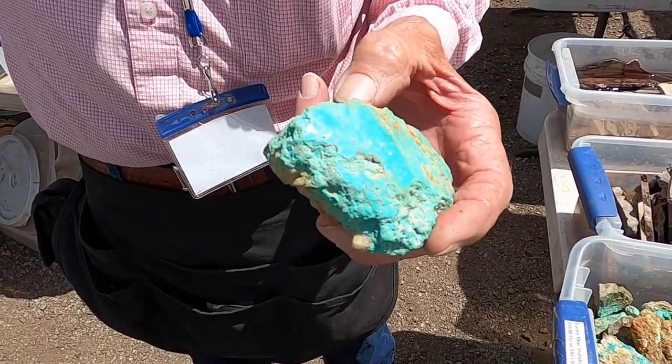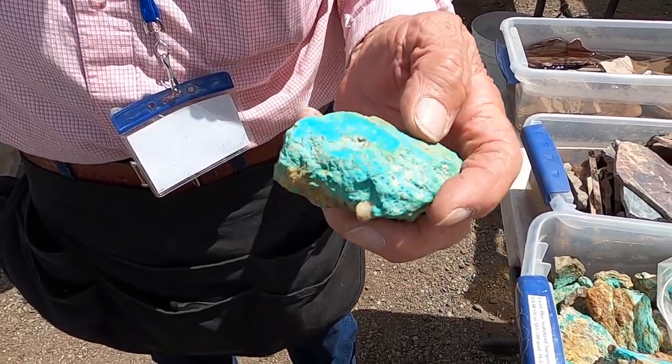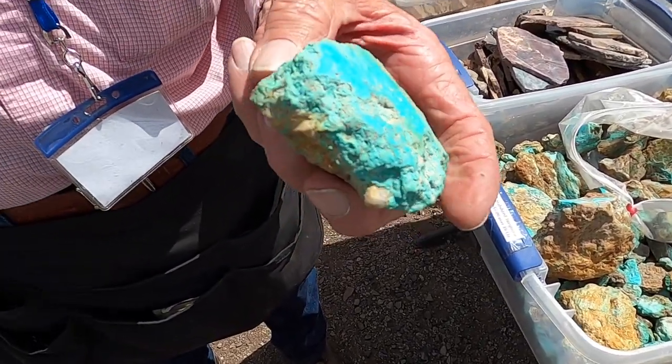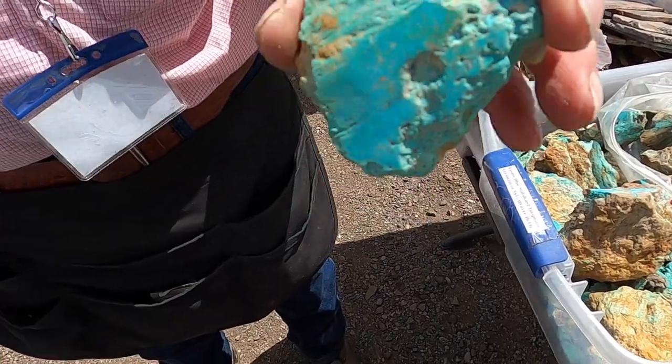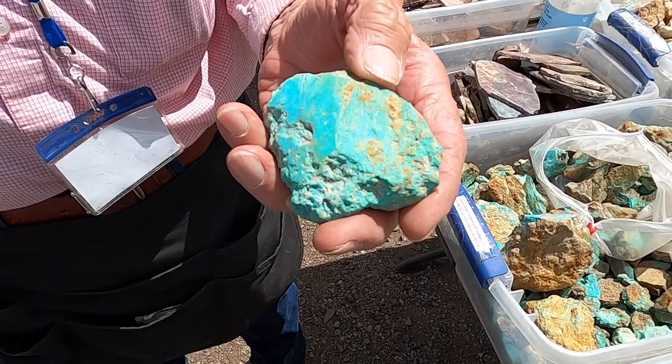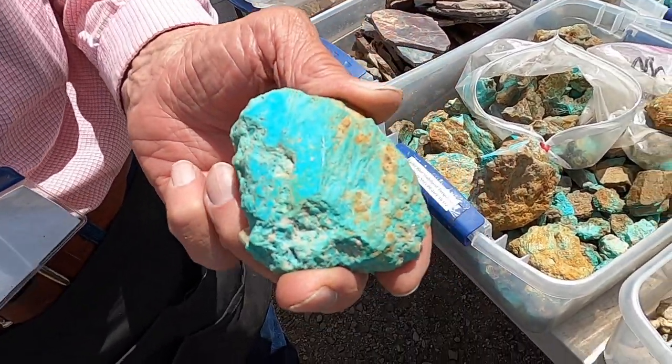And you can see it picked up other little bits and pieces of whatever was in that void. Turquoise hardened around it, and when we dug it out, this extra material comes with it, of course. Fantastic.